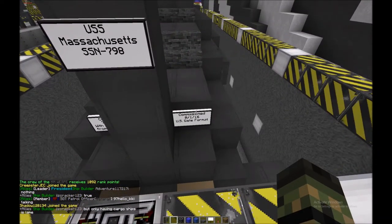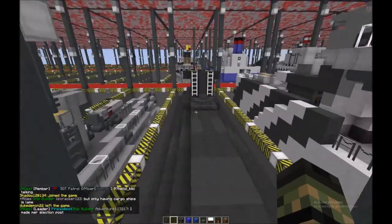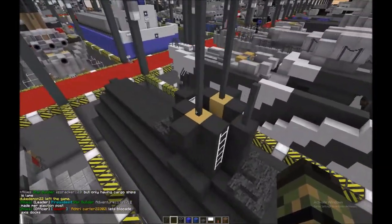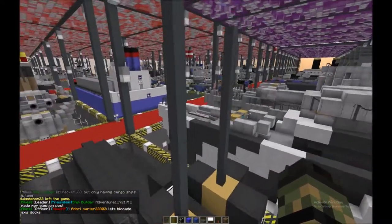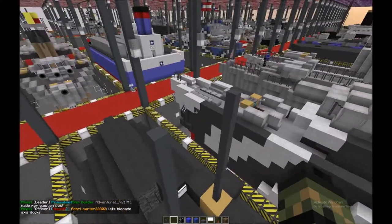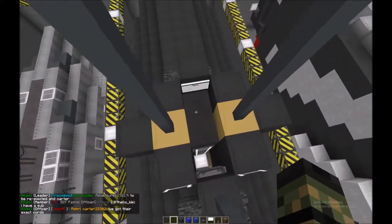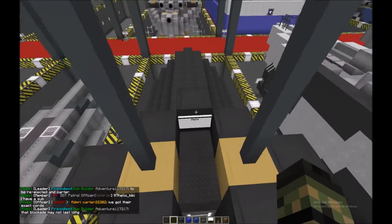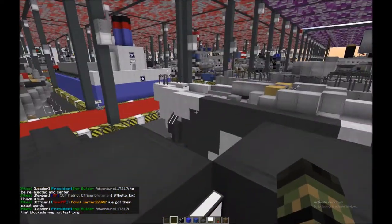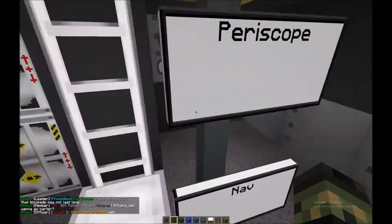All right, so here we have the conning tower. First thing: two periscopes — that's a good thing, because sometimes people working down in the torpedo room want to come up and see what's going on, so having two periscopes is a good idea. He's also got a helm up here so you can drive from up here — always a good idea.